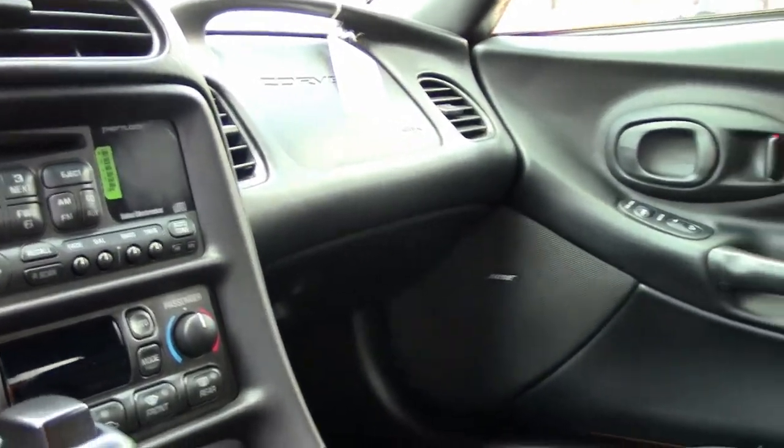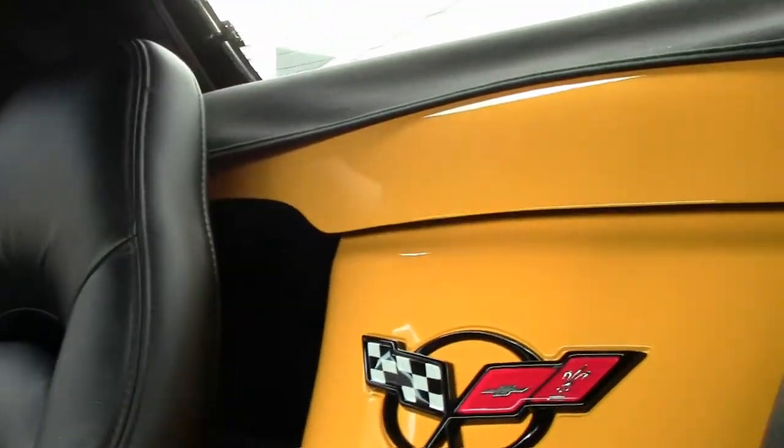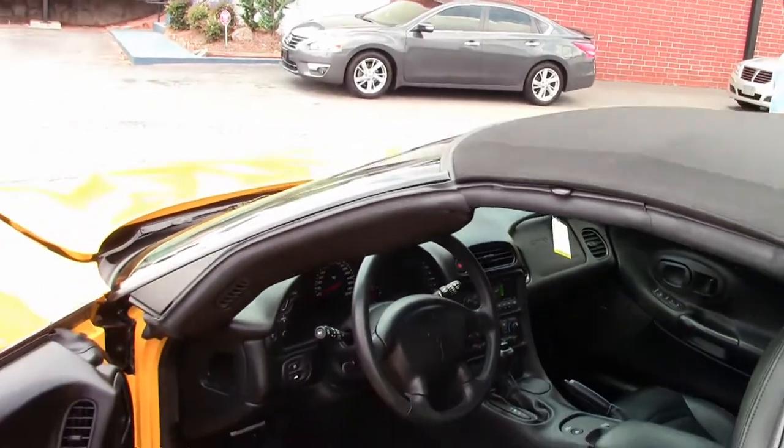Just like brand new off the showroom floor, folks — 2,200 miles. If you're looking for a Corvette, contact David at Buy-A-Vette.net.